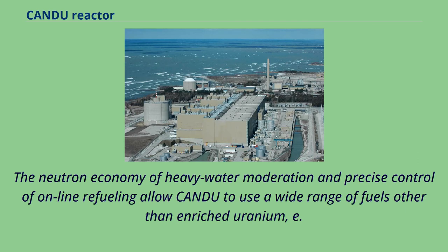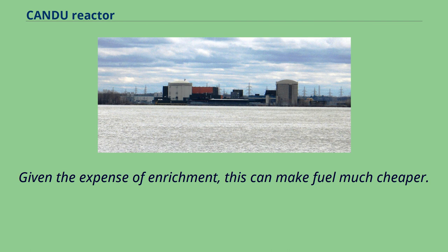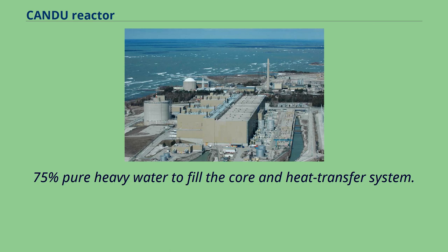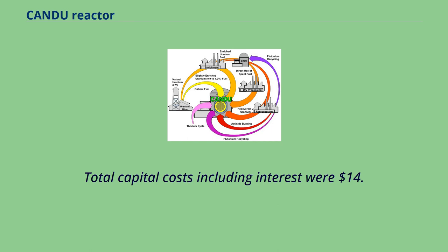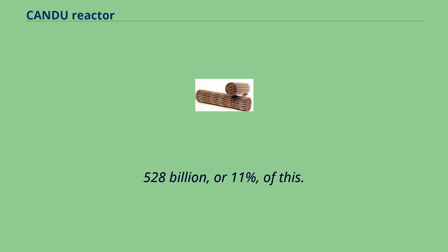The neutron economy of heavy water moderation and precise control of online refueling allow CANDU to use a wide range of fuels other than enriched uranium, e.g., natural uranium, reprocessed uranium, thorium, plutonium, and used LWR fuel. Given the expense of enrichment, this can make fuel much cheaper. There is an initial investment into tons of 99.75% pure heavy water to fill the core and heat transfer system. In the case of the Darlington plant, costs from a Freedom of Information Act request put the overnight cost at $5.117 billion Canadian dollars. Total capital costs including interest were $14.319 billion Canadian dollars, with heavy water accounting for $1.528 billion, or 11%, of this.